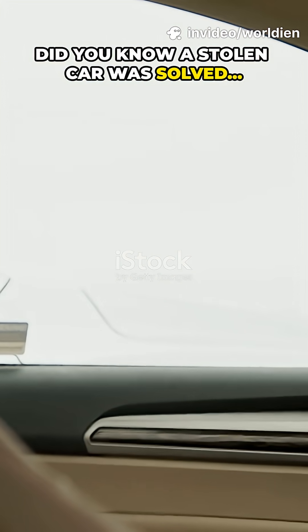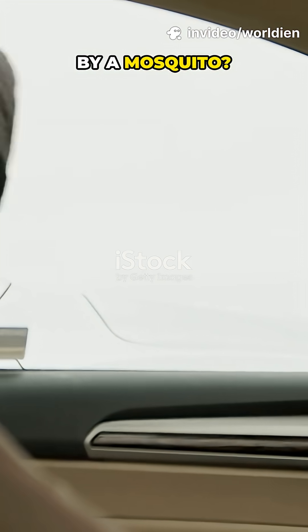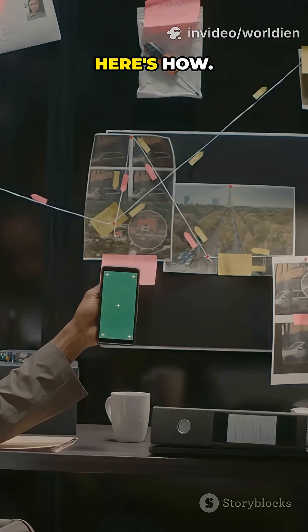Did you know a stolen car was solved by a mosquito? Stick with me — this one is wild. Here's how.